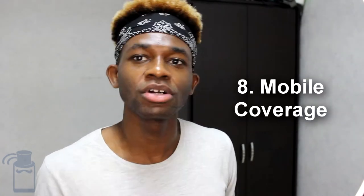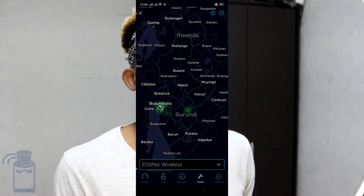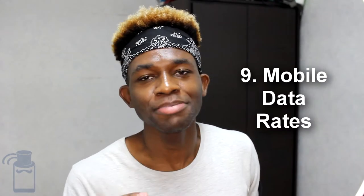Coverage in Burundi is actually quite good, especially by African or East African standards. On screen you will see the coverage maps of the three operators — Lumitel, then Aconet, then Smart — as provided by the Speedtest mobile app. The coverage is not too shabby, especially with Lumitel.